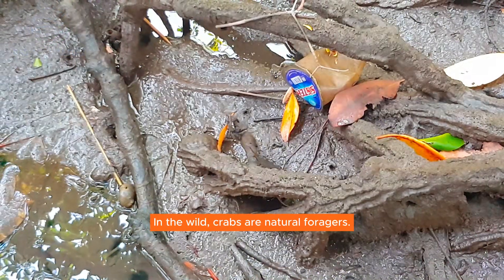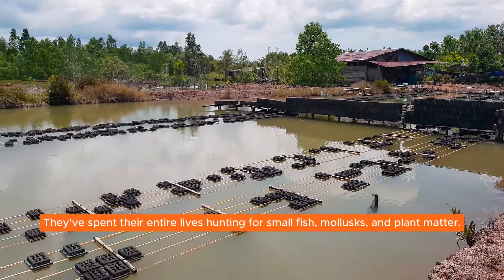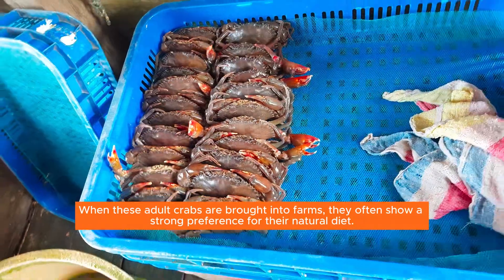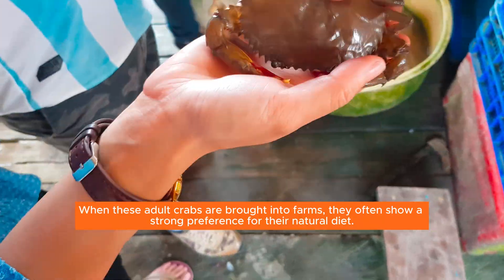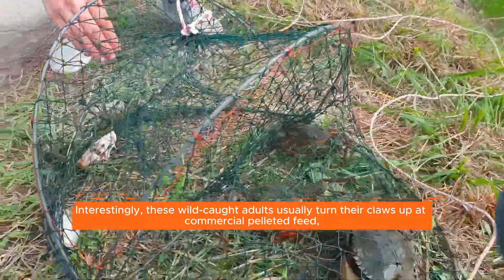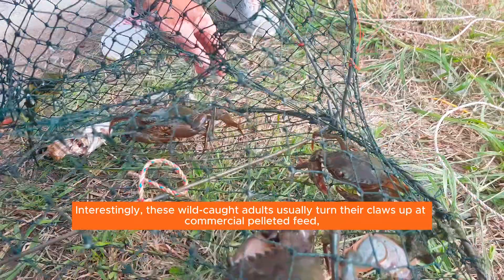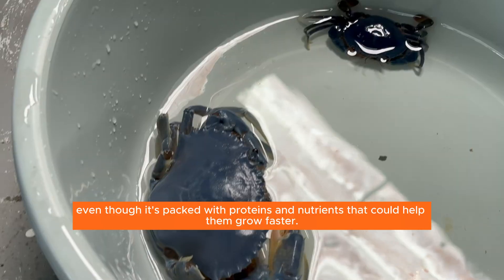In the wild, crabs are natural foragers. They've spent their entire lives hunting for small fish, mollusks, and plant matter. When these adult crabs are brought into farms, they often show a strong preference for their natural diet. Interestingly, these wild-caught adults usually turn their claws up at commercial pelleted feed, even though it's packed with proteins and nutrients that could help them grow faster.